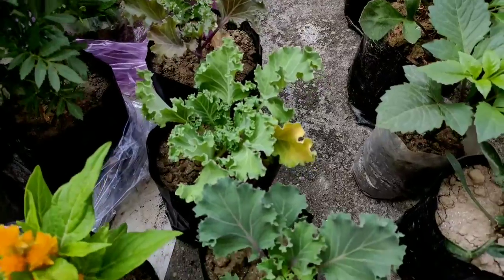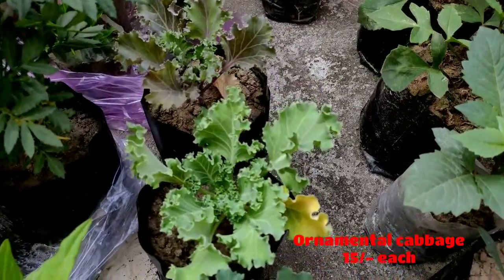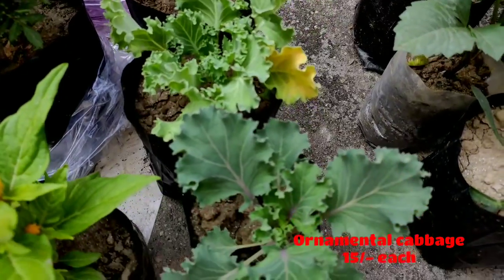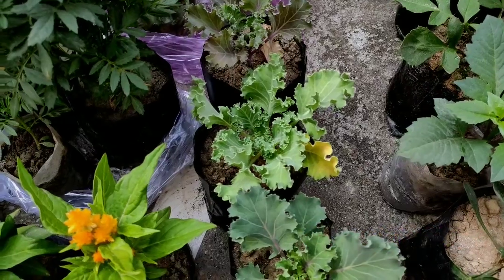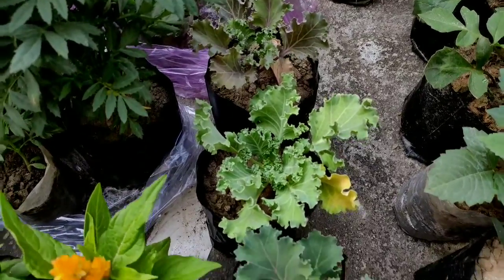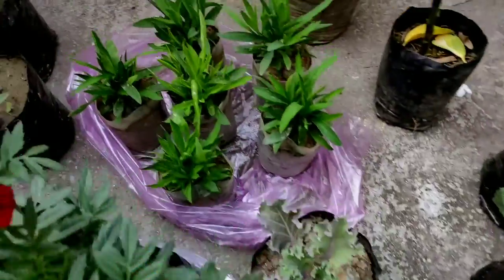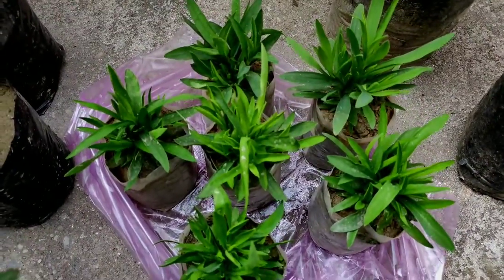These are the ornamental cabbage plants. I have bought them at a very low price and they are young of course. Large, full-bloom ornamental cabbage looks very pretty and costs around 100 rupees. But I never go for costly plants, though I am ready to pay for exotic plants when I am confident I can save the plant.